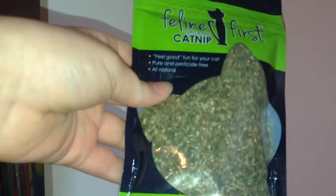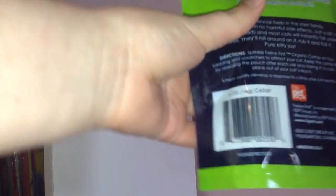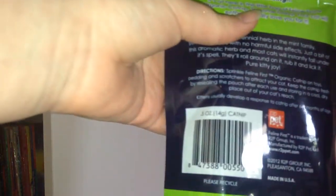Then I got some organic catnip, and I've never tried this before. This is natural, and it says just to sprinkle it on some toys or a cat stand. I think I'll try the cat stand first, so we're gonna try catnip.